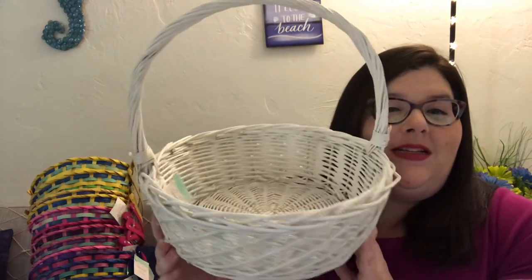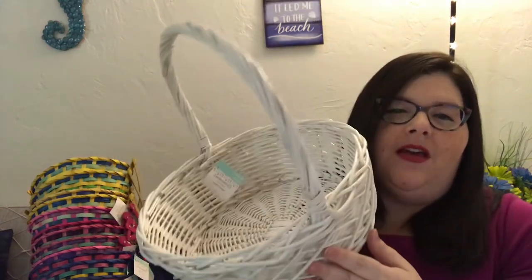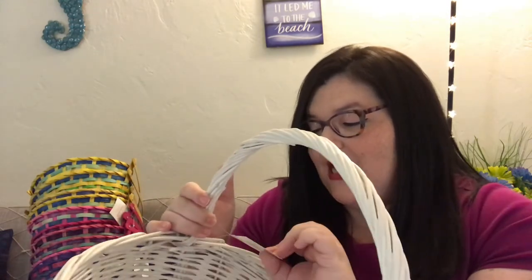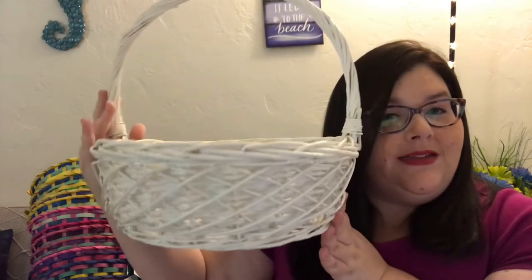The next thing I see is another basket and it's gorgeous — this one I'll definitely keep. It's really beautiful and could be used for so many things, like a centerpiece on a table. This was originally $19.99 regular price. So I'm seeing lots of Easter stuff — Easter grass too.